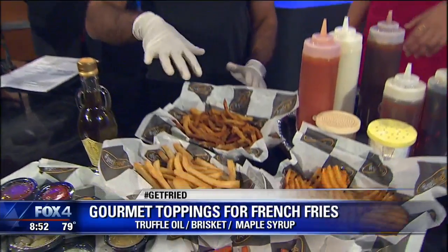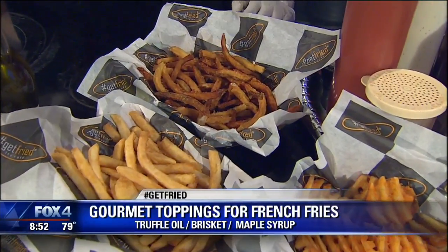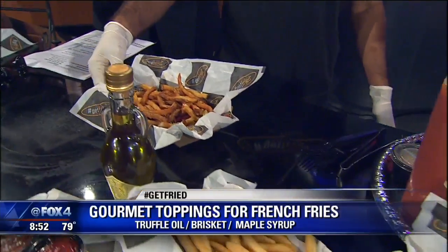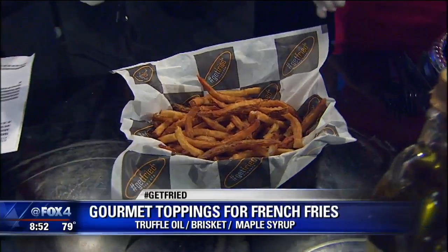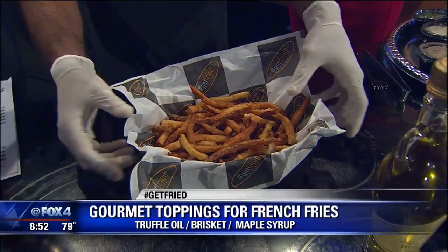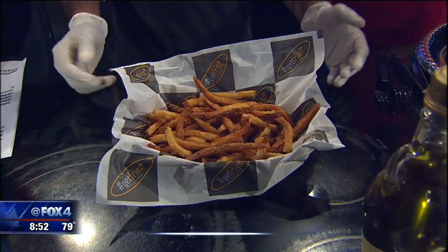So these are the six types of fries that we have. Today we're going to make four baskets. Number one, we're going to start with 716 — that's the area code for Buffalo, that's where this brand is originally from. We're going to start with the most popular fries, which are the hand cut fries.